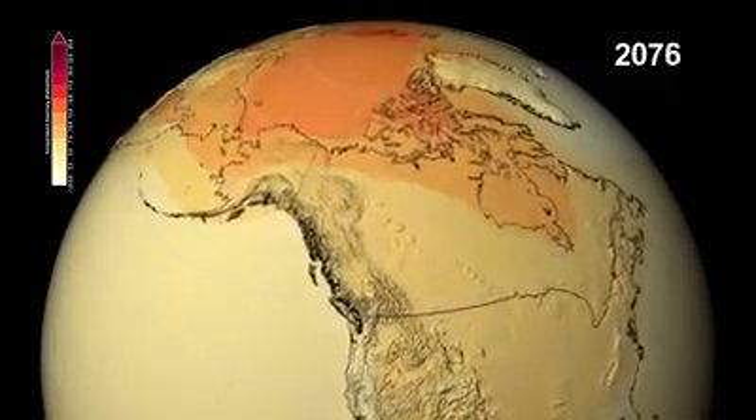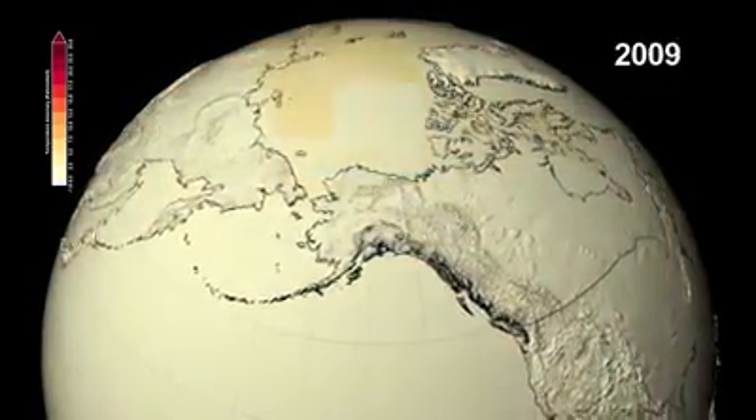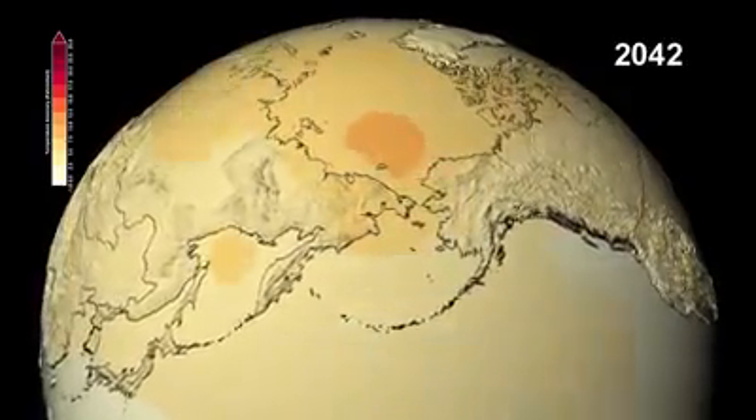This reduction in albedo is the reason why the Arctic region shows such dramatic warming, as the polar sea ice melts and the darker ocean water absorbs energy from the Sun. In turn, the warmer water accelerates the melting of the sea ice.